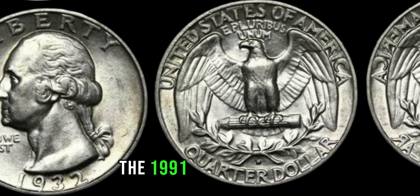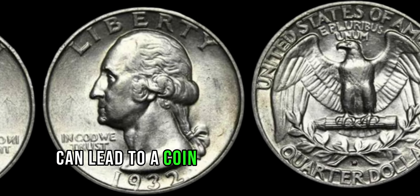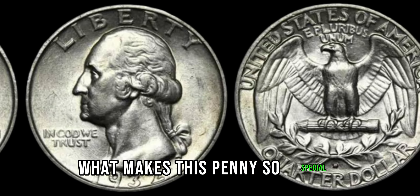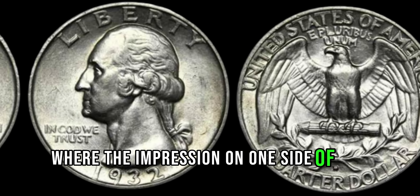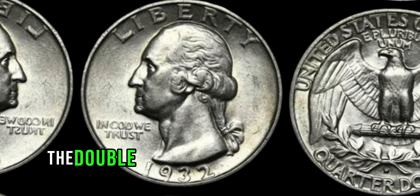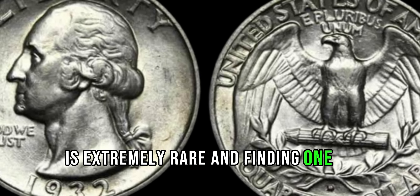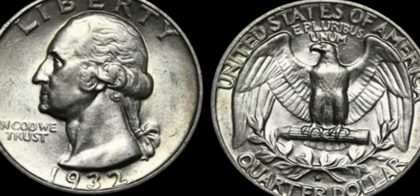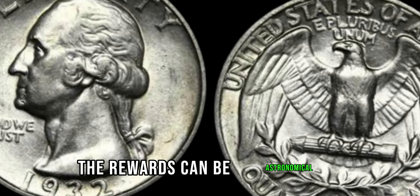The 1991 Lincoln penny is a prime example of how a small error can lead to a coin becoming incredibly valuable. What makes this penny so special is its potential double-die error, where the impression on one side of the coin appears to be slightly shifted or doubled. The double-die error on the 1991 Lincoln penny is extremely rare, and finding one in circulation is like discovering a needle in a haystack. But for those lucky few who stumble upon it, the rewards can be astronomical.